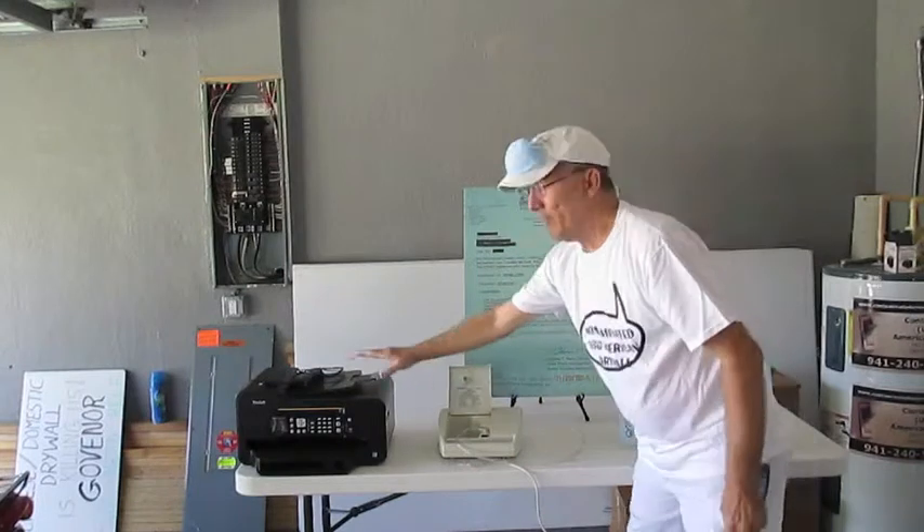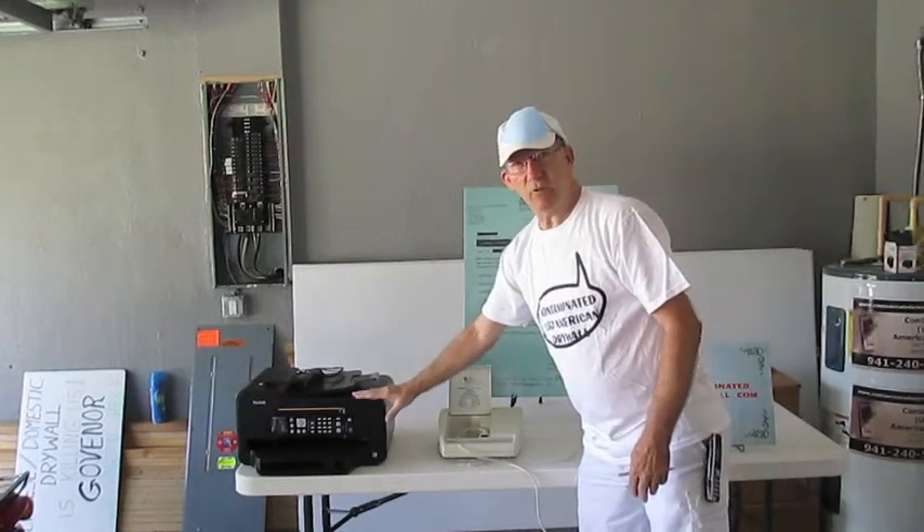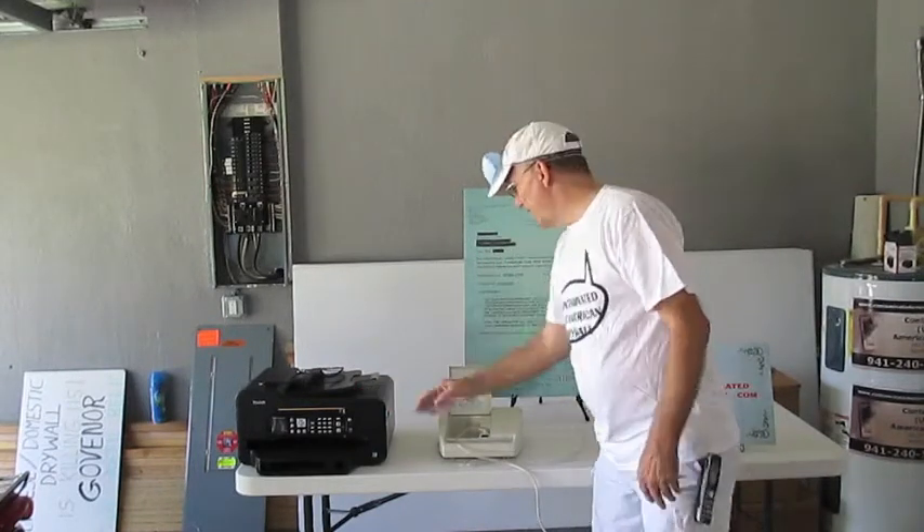My breathing machine — I have a brand new printer here that it destroyed, because it attacks the electrical. What the gas doesn't destroy physically, it destroys chemically.